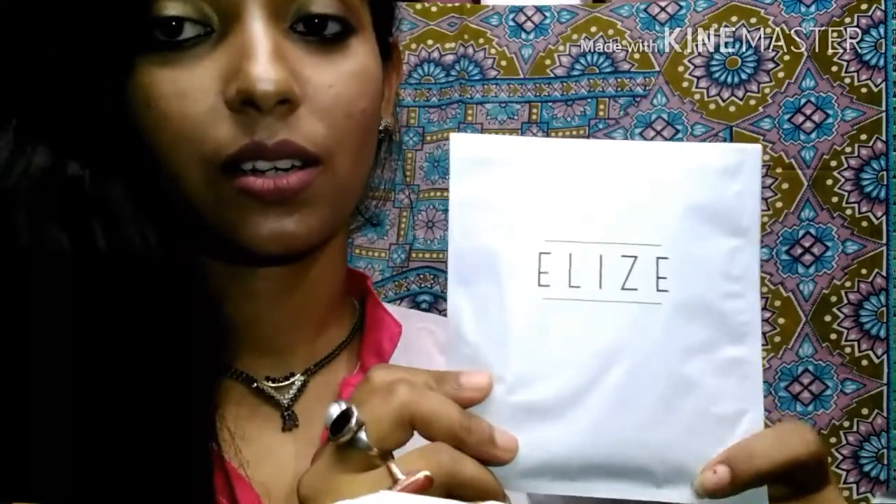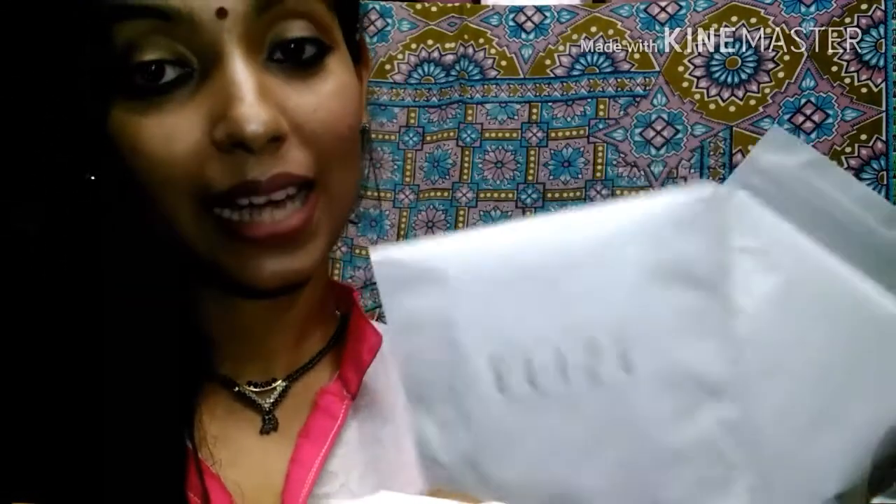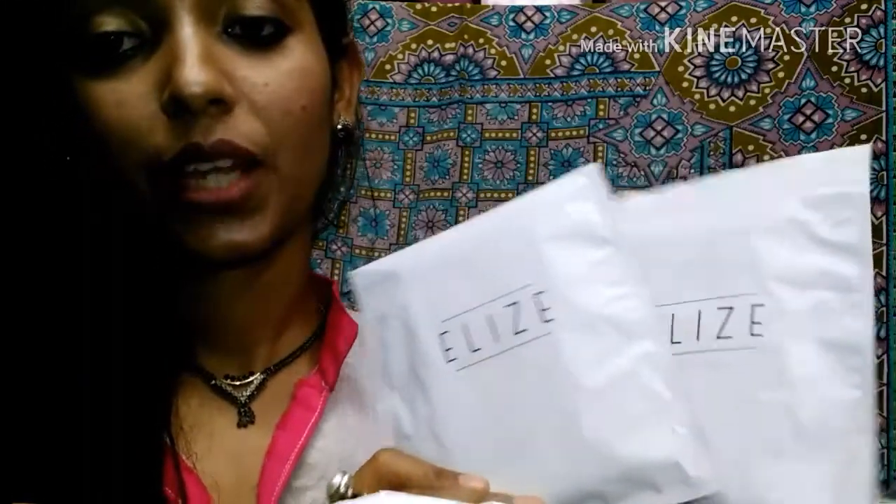The final products I have here are two sanitary pads from Eli's — I hope I'm pronouncing that right. So those were all the products that I received in this month's Fab Bag.